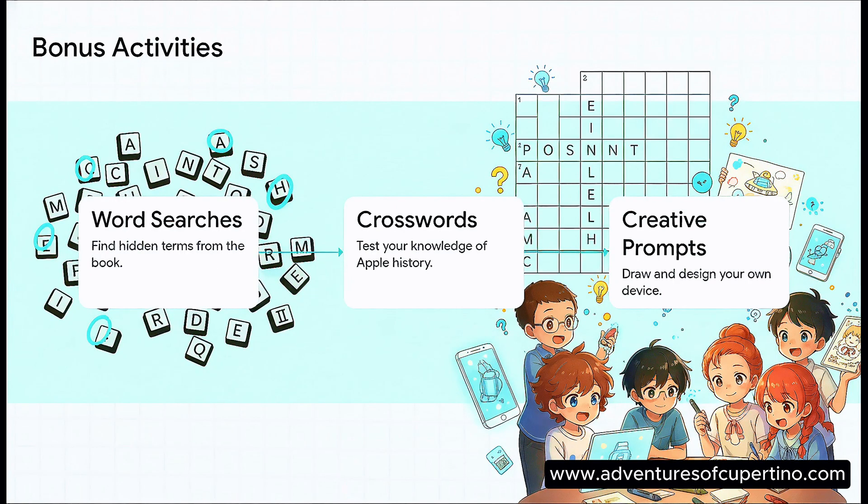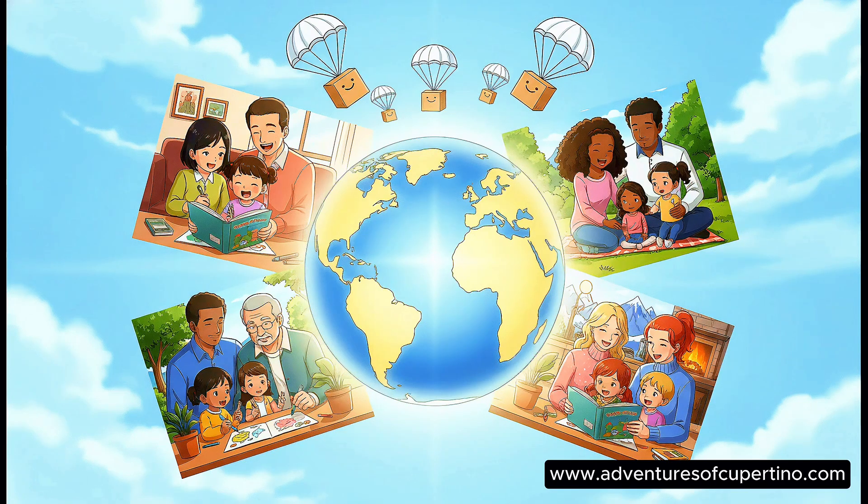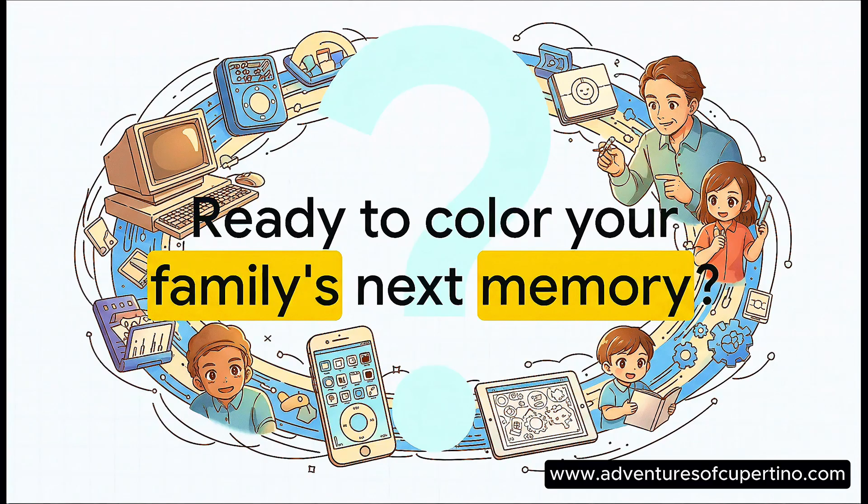It's more than just coloring — there are word searches, puzzles, and even drawing challenges inside. And the best part? You can get this adventure for your family anywhere because it's on Amazon worldwide. So, are you ready to share your history and inspire the next generation of innovators?